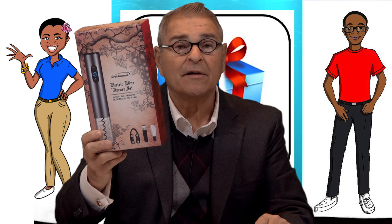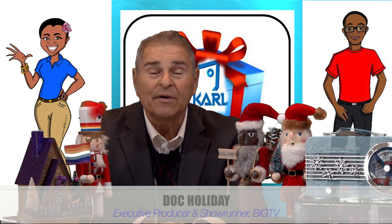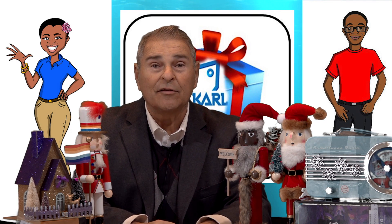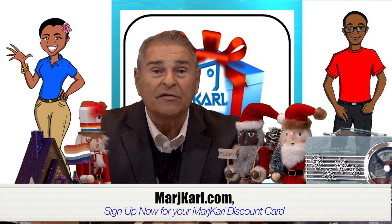These things sell for like $50 everywhere else. Marge Carl's has them for under 20 bucks. Check it out — the Brentwood electric wine opener. So the big news is Marge Carl's moved. We just opened our new website, margecarl.com — that's a little easier to remember, right?